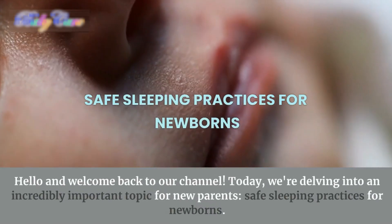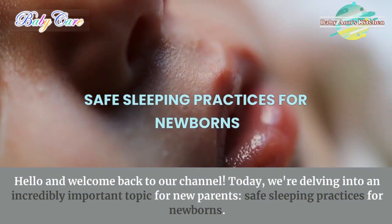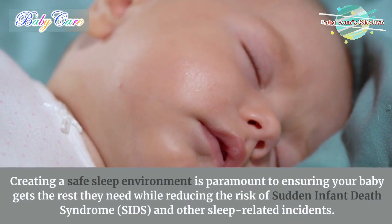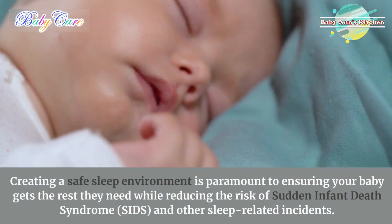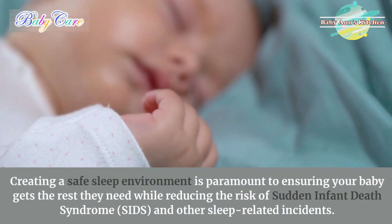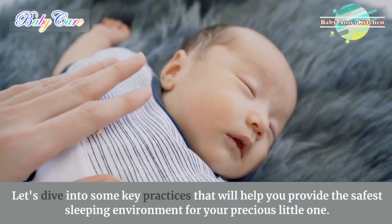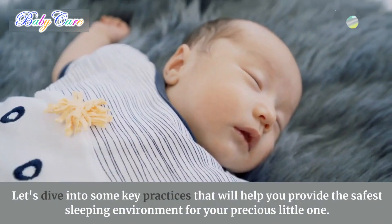Hello and welcome back to our channel. Today, we're delving into an incredibly important topic for new parents: safe sleeping practices for newborns. Creating a safe sleep environment is paramount to ensuring your baby gets the rest they need while reducing the risk of sudden infant death syndrome, SIDS, and other sleep-related incidents. Let's dive into some key practices that will help you provide the safest sleeping environment for your precious little one.